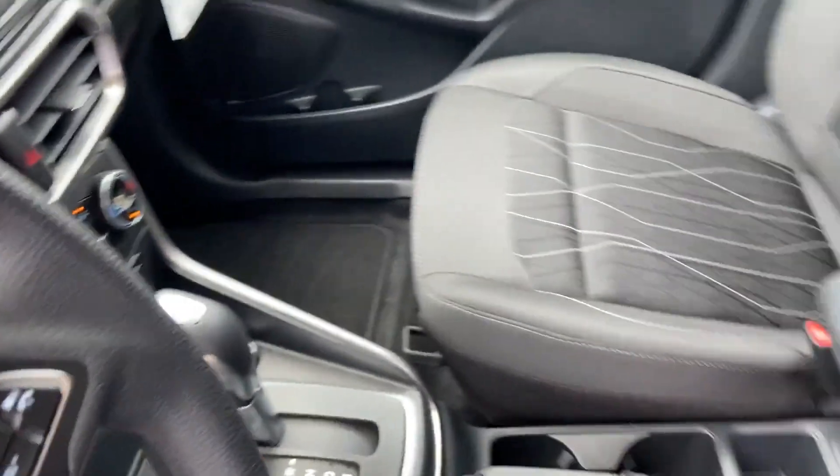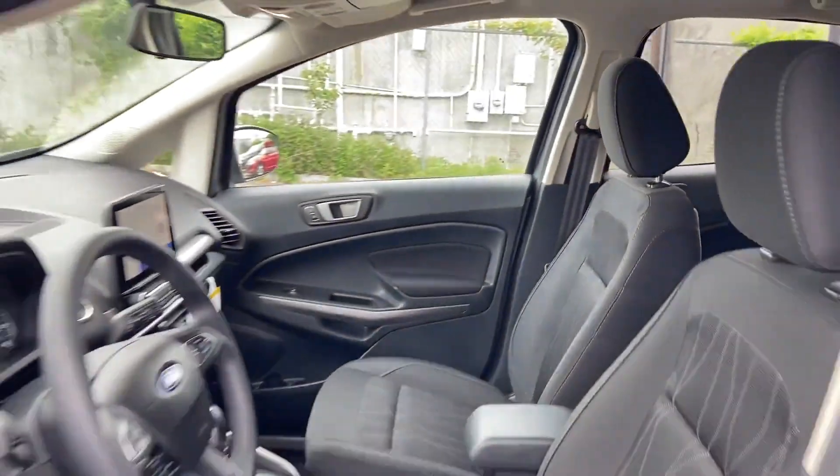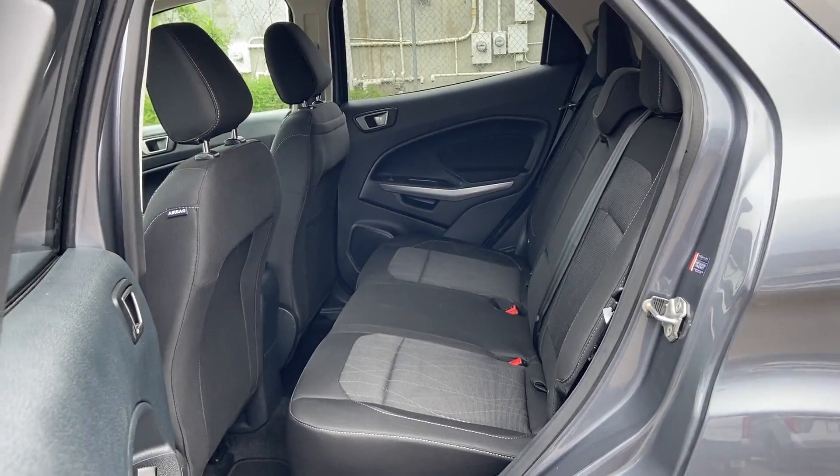Moonroof, tinted windows, pass-through rear seat, and Bluetooth. Stop by the showroom for a test drive.